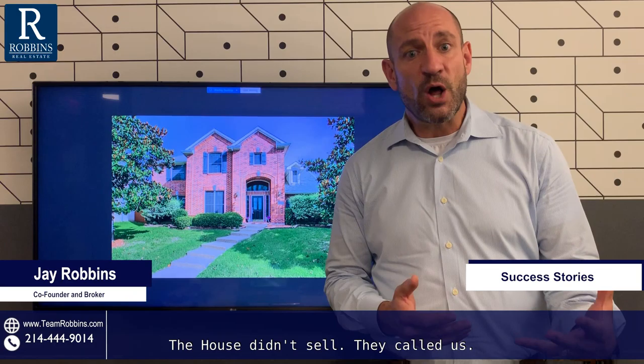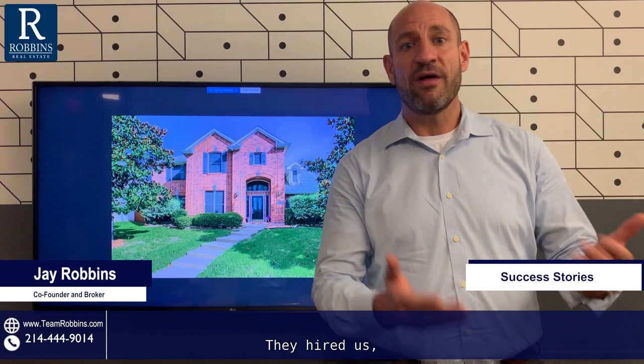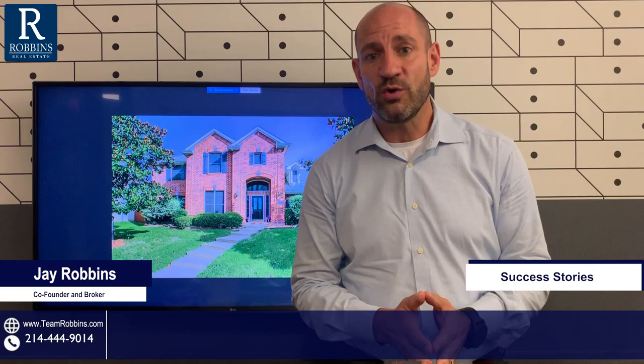They called us. We were able to go through our process and we actually listed this house for $14,000 more than the previous broker, and we sold it in eight days. So it was on the market before at a lower price, didn't sell — they hired us, we increased the price, and sold it pretty much within a week.